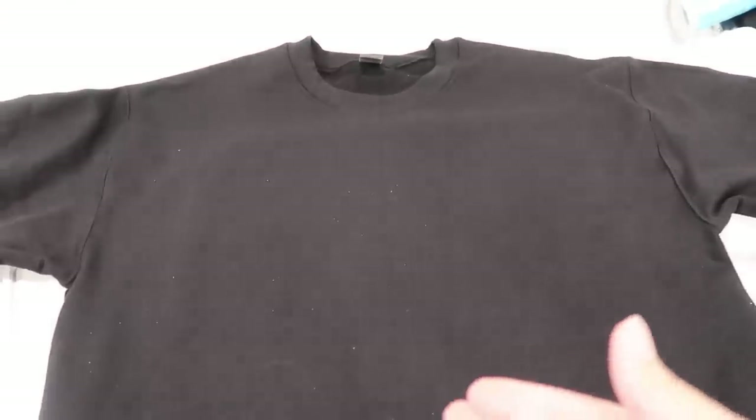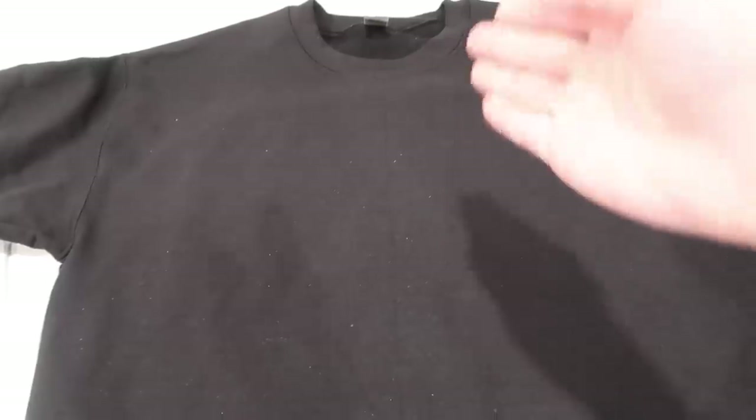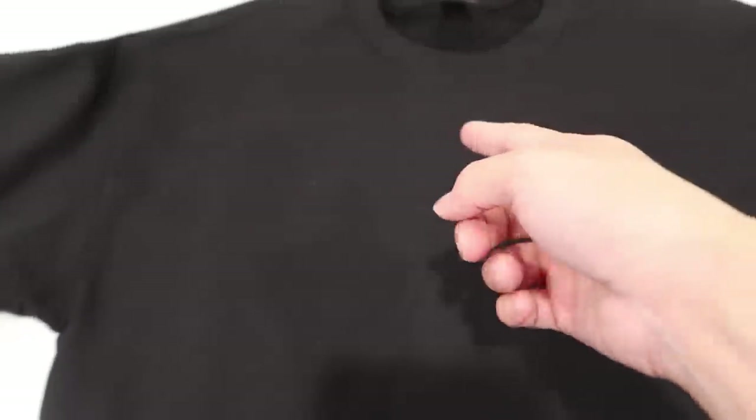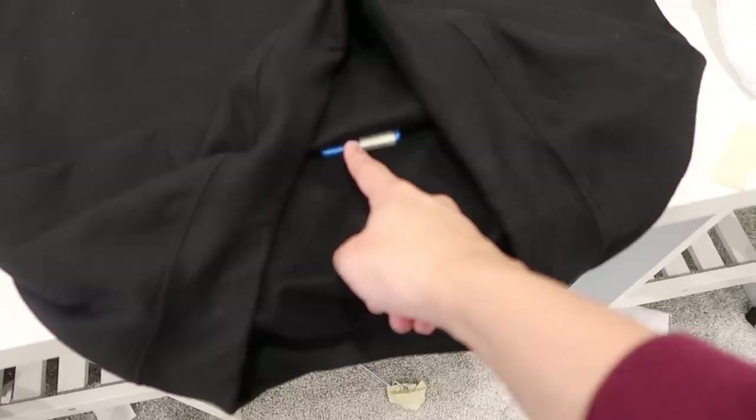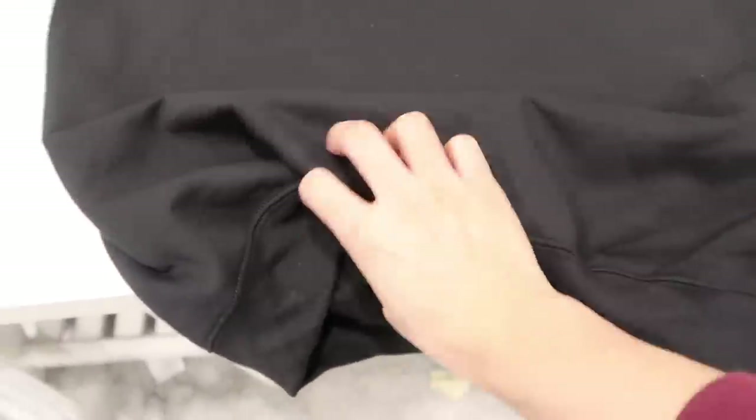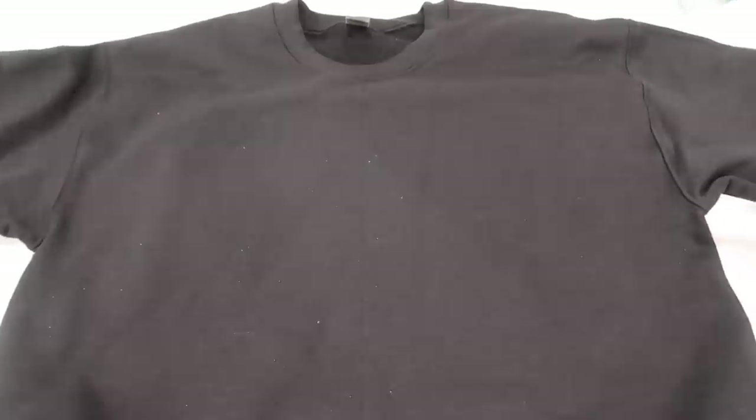This sweatshirt looks great on camera, but it already has a crease down the middle. I have my Mighty Hoop piece inside and a piece of tape that marks the center, so I just have to line this up with that line. On the other side there's another piece of tape marking the center — I just line that up with the crease that's already on the sweatshirt. I'm going to go ahead and hoop it and throw it on the machine.